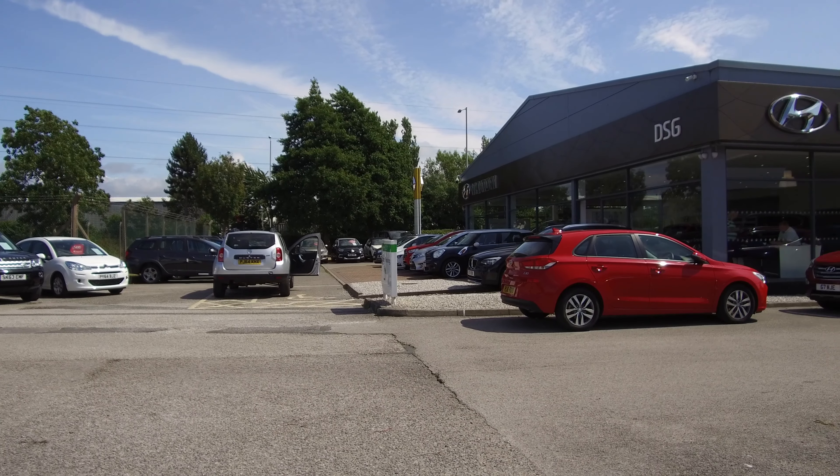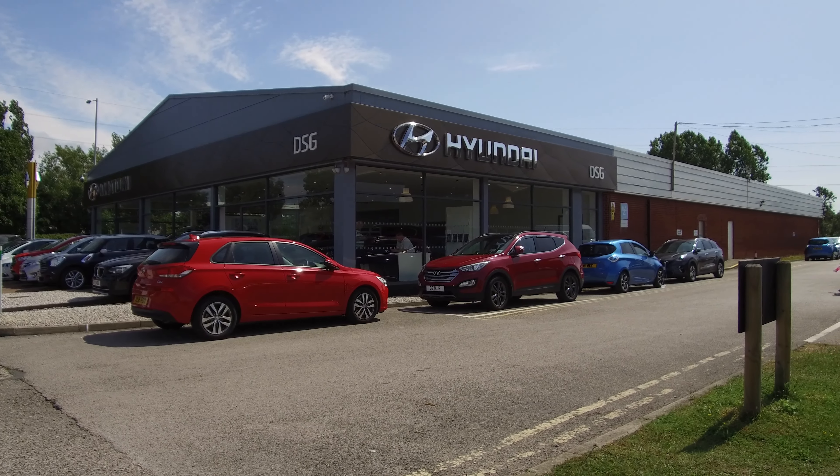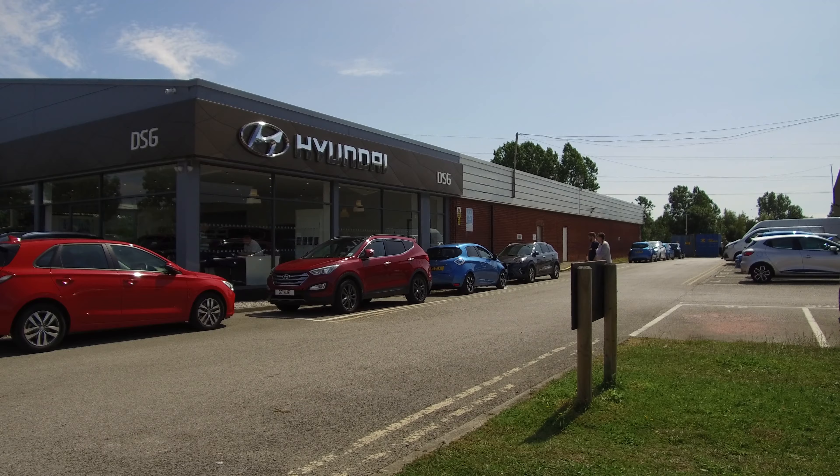Today I'm in a Hyundai Ioniq and I'm going to be reviewing this full EV Ioniq. I've got Will from DSG who basically knows everything about this car, way more than I do, so I've tagged him on one of his busiest days at work. He's got no staff and he's kind enough to lend me his hours.